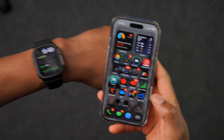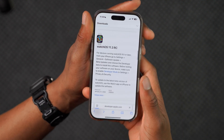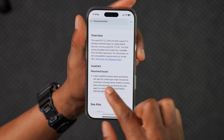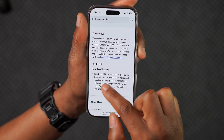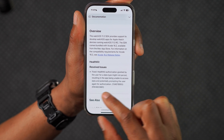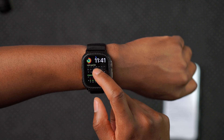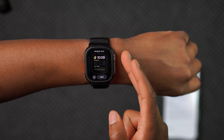The release notes for watchOS 11.3 mention a fixed issue with HealthKit, where authorization granted by the user for a data type might not persist, resulting in the app being unable to access data and potentially prompting the user again for authorization — that bug has been resolved. Also, as I mentioned in previous videos, on watchOS 11.2 my modular watch face had a black screen issue, and that was resolved too.